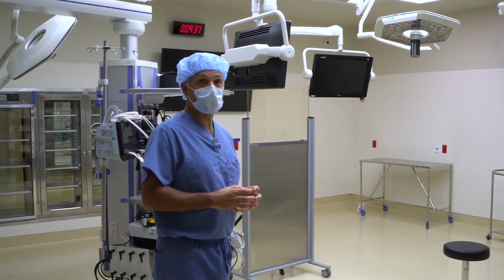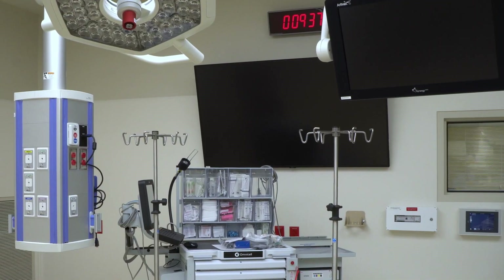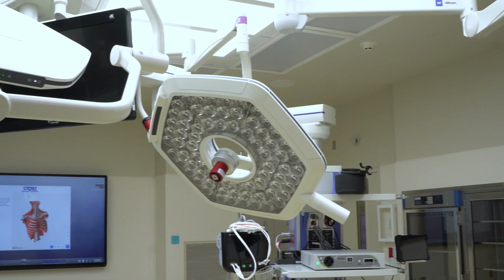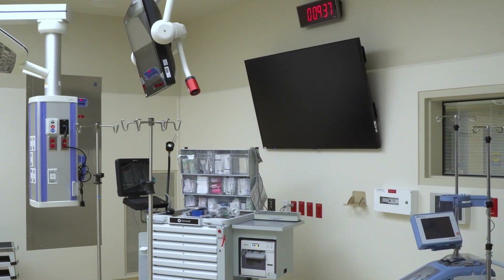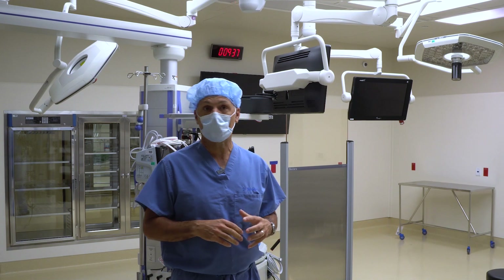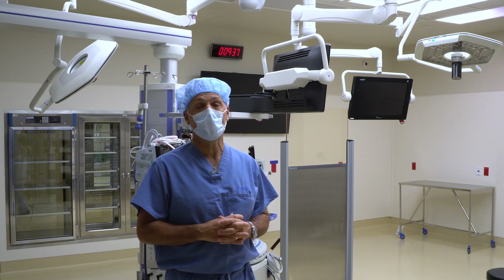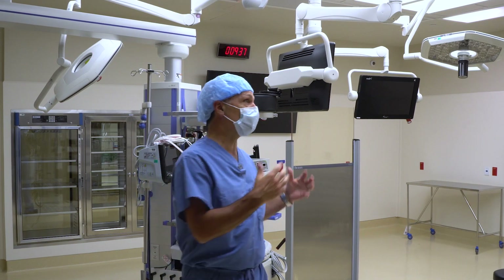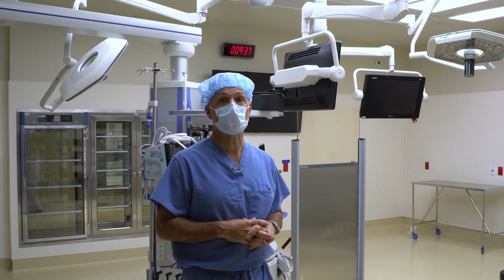On each wall of the operating room we have a monitor that allows us to see the things that are important to us. In orthopedics we use a lot of x-ray imaging — not only the preoperative imaging but the imaging we're getting in the operating room. As a surgeon, you want to be able to just look up and be ergonomically successful without having to turn multiple ways. We also look at spinal cord monitoring in spine surgery, and we can view that on the monitors. We have clocks on the wall so we can track timing, which is important for certain things to keep patients very safe.